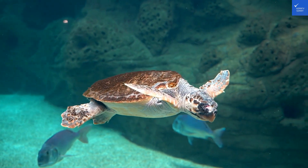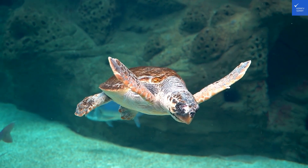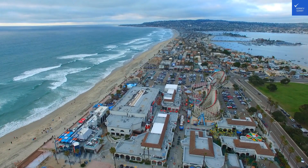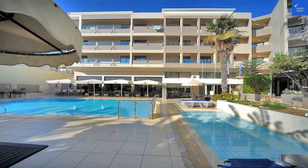Welcome back to Verify Giant, your go-to source for helping you shop online safely. Let's dive into the charming world of the St. Constantine Hotel, located in the dazzling Kos Town, Greece.